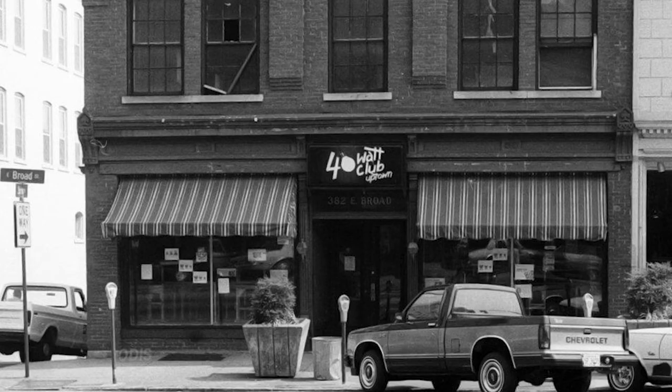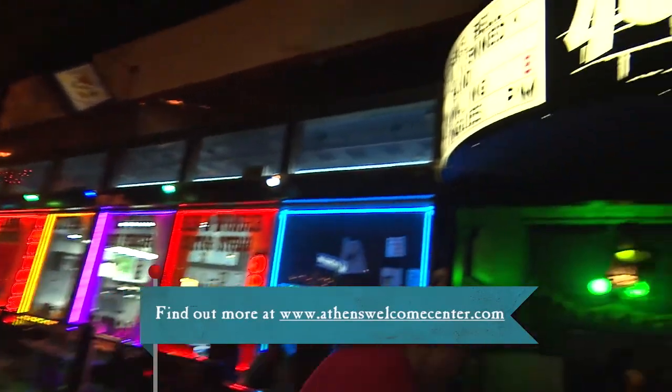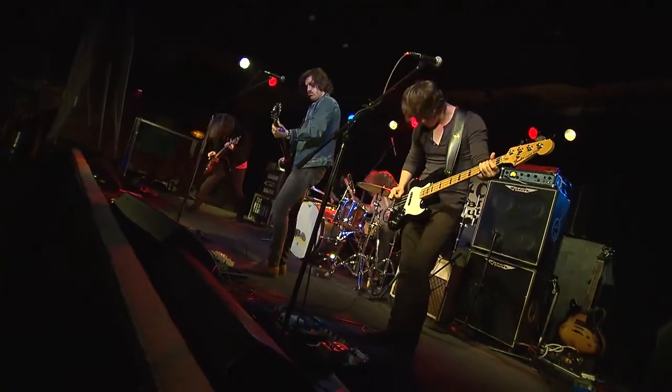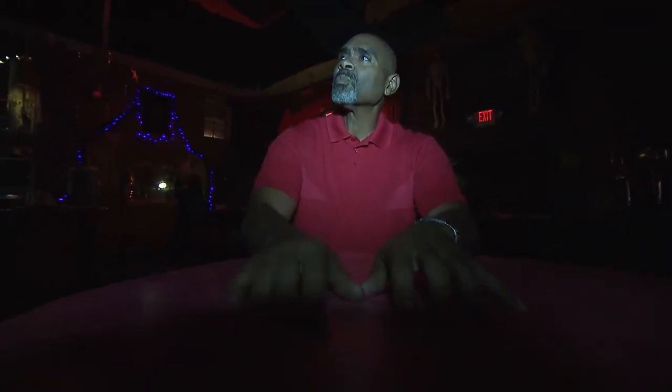The tour takes us to the 40 Watt Club's current location on West Washington Street. Now that I've completed my tour, it's time for me to go and enjoy the music. So the next time you're in Athens, rock out to the history and music of this great city.